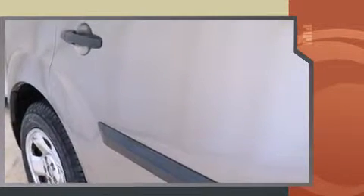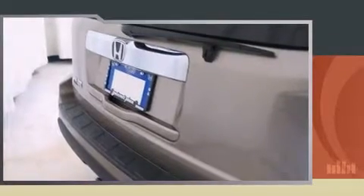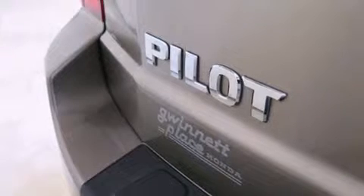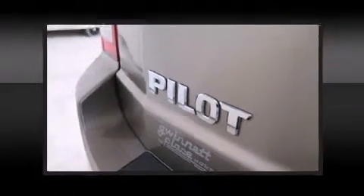This model accommodates eight passengers comfortably and provides features such as a trip computer, front and rear air conditioning, skid plates, remote keyless entry, and more.